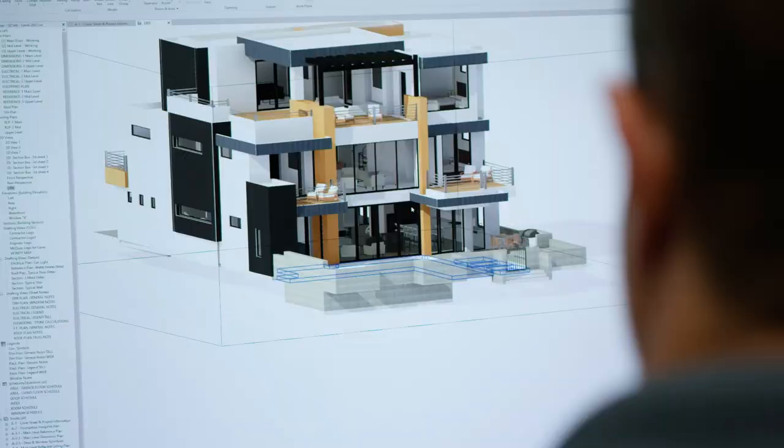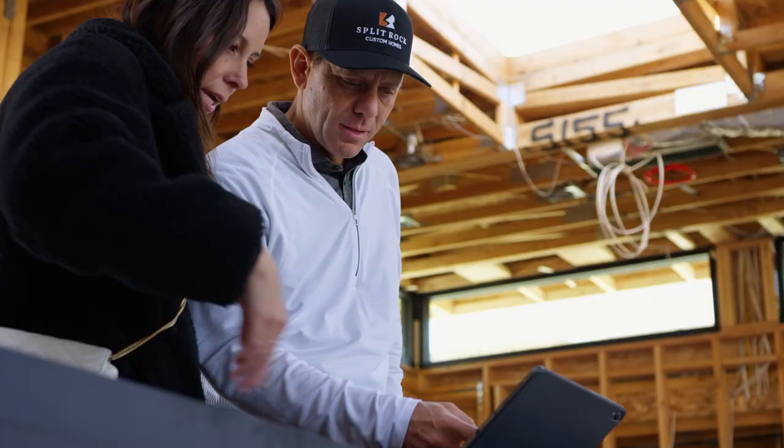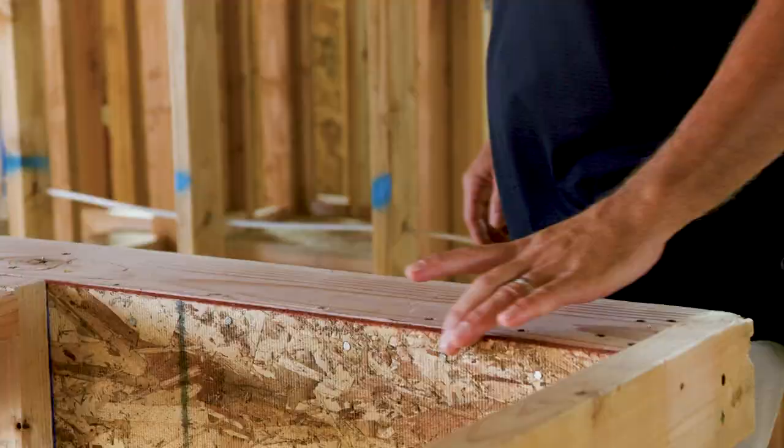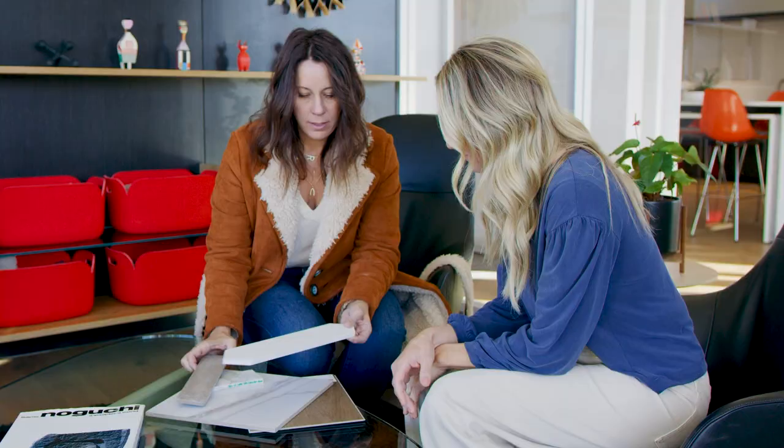Behind every spectacular home design is vision, imagination, and attention to detail. What becomes the final product is a result of months of planning and hard work. Space by space, we're going to show you exactly how that happens.